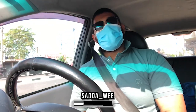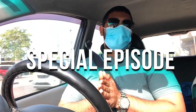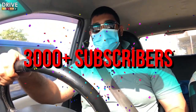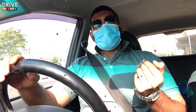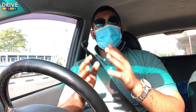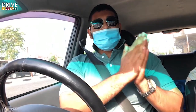Hi everyone, my name is DRIVE SRI LANKA. This is a special episode of Mugati Q — we have reached 3,000 subscribers! We appreciate your support for our videos, thank you very much.